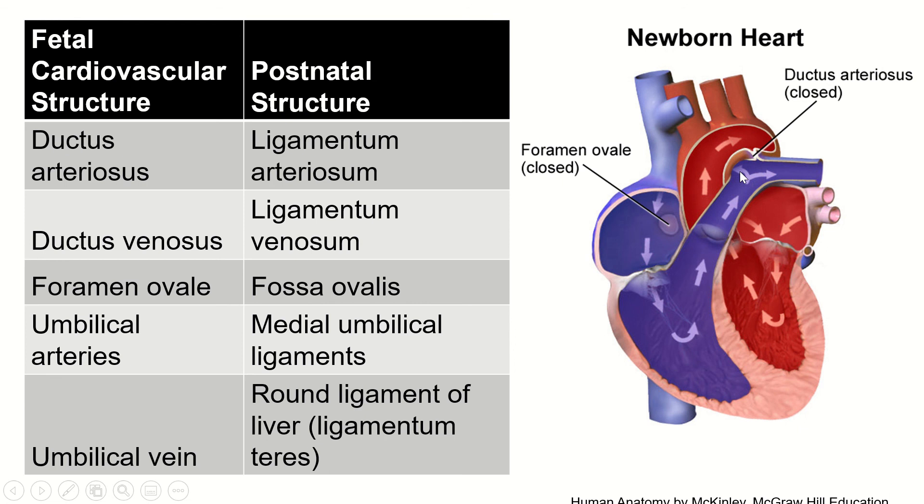After birth, the fetus takes a breath. That changes the pressure within the lungs, which in turn changes the pressure of blood moving through these blood vessels. That change in pressure causes all three of these bypasses to close — it's a physiological response that's too complicated to explain fully here, but just trust that it happens.